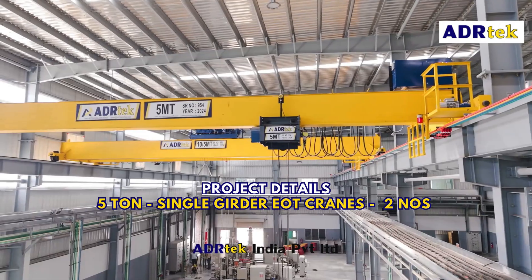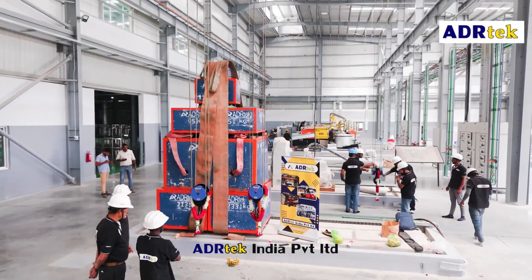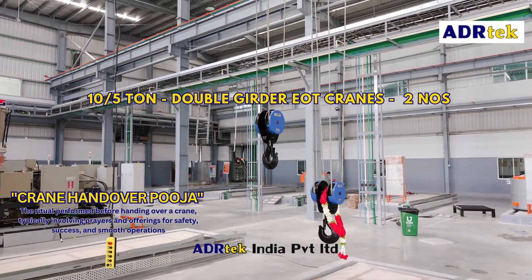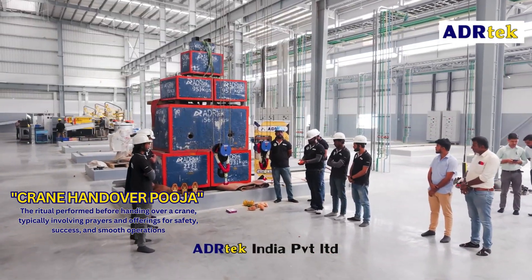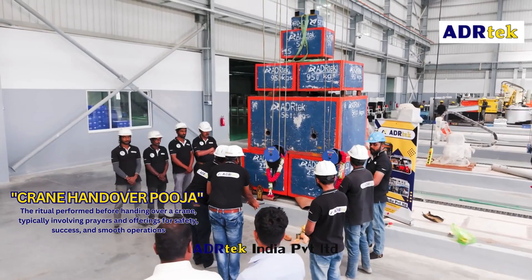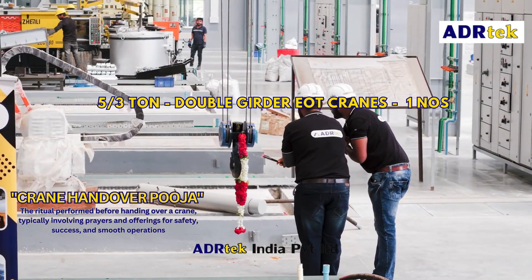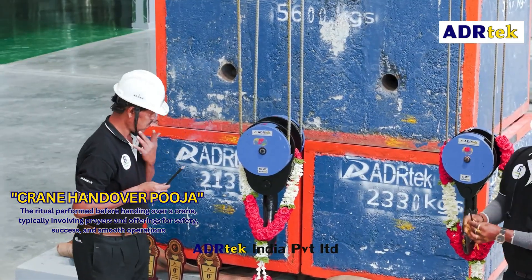Two 5-ton single girder EOT cranes — compact, efficient and built for precision handling. Two 10-bar 5-ton EOT cranes designed for superior lifting capacity with enhanced safety features. One 5-bar 3-ton EOT crane crafted for seamless material movement and optimal performance.